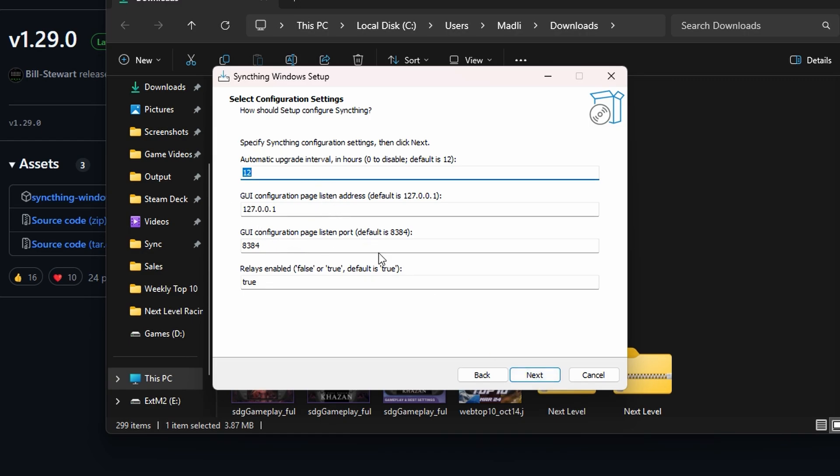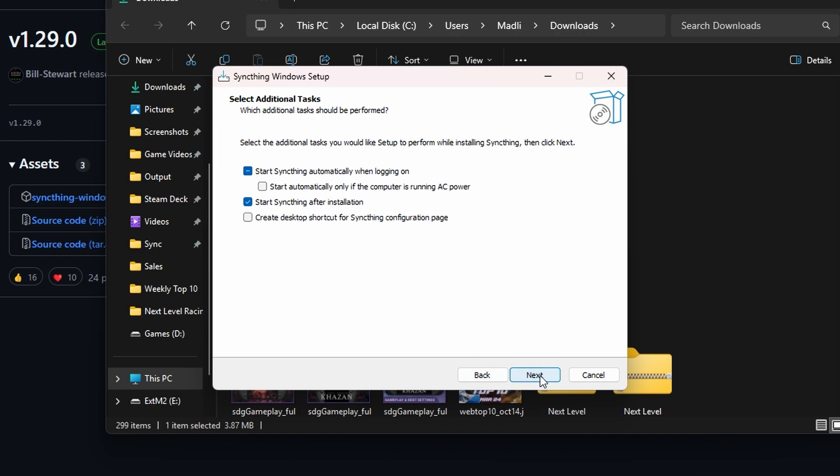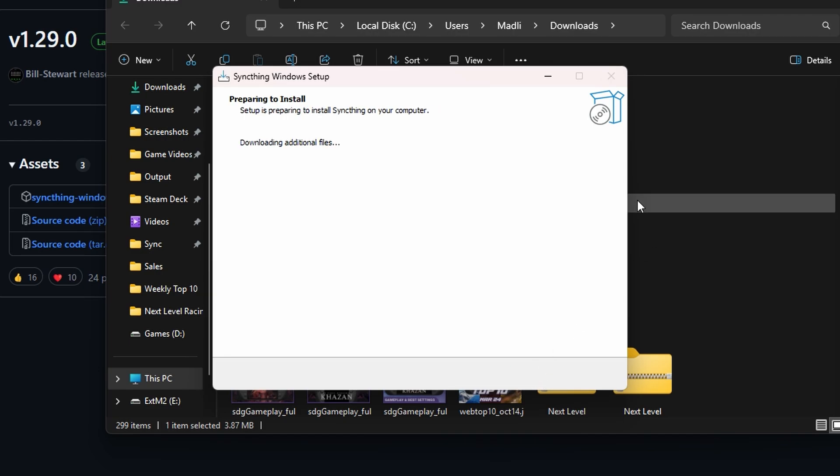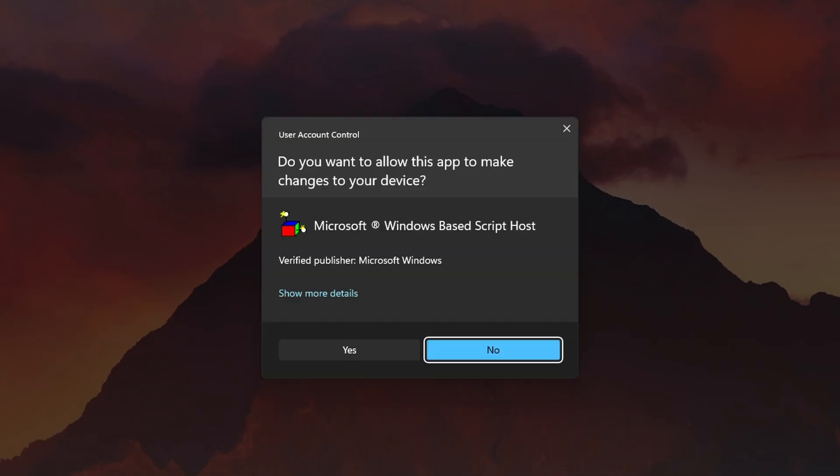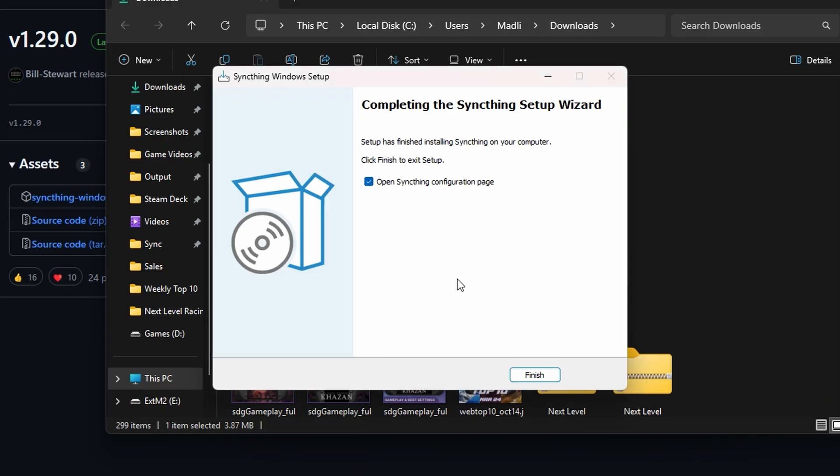I'm going to leave the settings as default here. If you're running other things on the identified port then tweak that, otherwise leave it and start syncing automatically when you log on, and I'm adding a desktop shortcut for the web UI as well. It will ask if you want to automatically create the Windows firewall rule — yes you do want to do this, otherwise it will block you when you actually try to do the syncing.